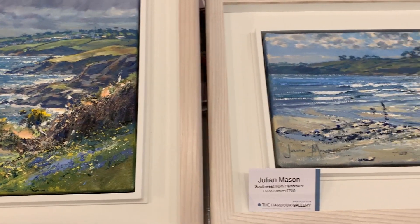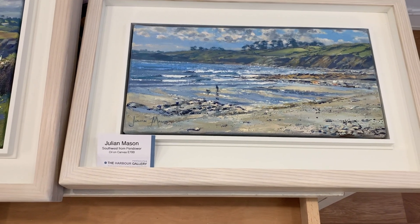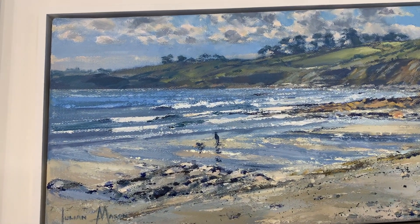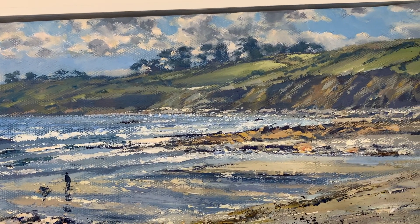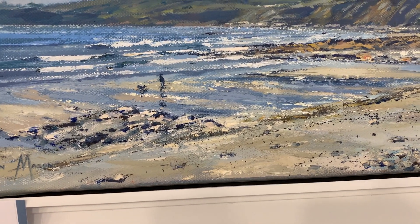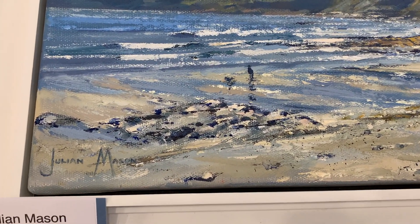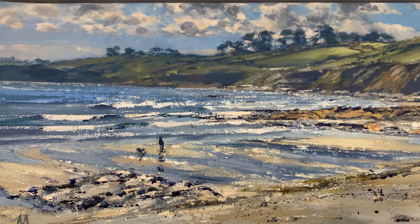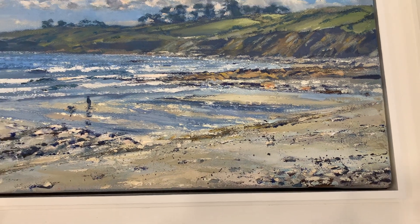White Sands, as we call it. The south west from Pandora — this is a landscape piece. There it is in all its glory. Look at those iconic Pandora beaches, with the deciduous forest that sometimes appears here at low tide. Dog walker there, or certainly a walker. Really lovely. So there are two paintings by Julian Mason.